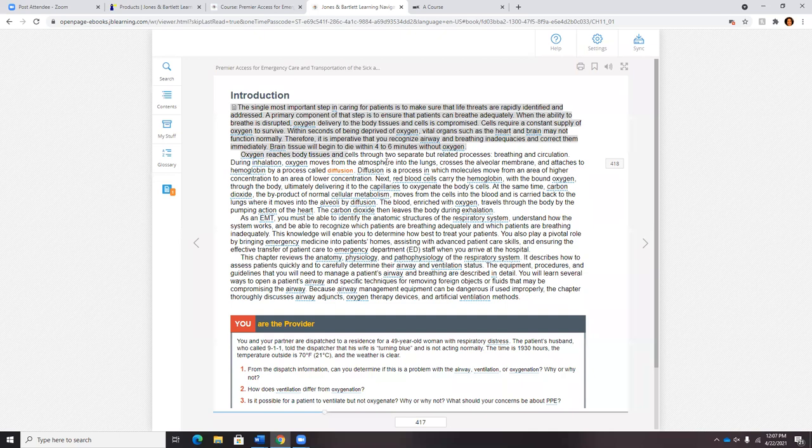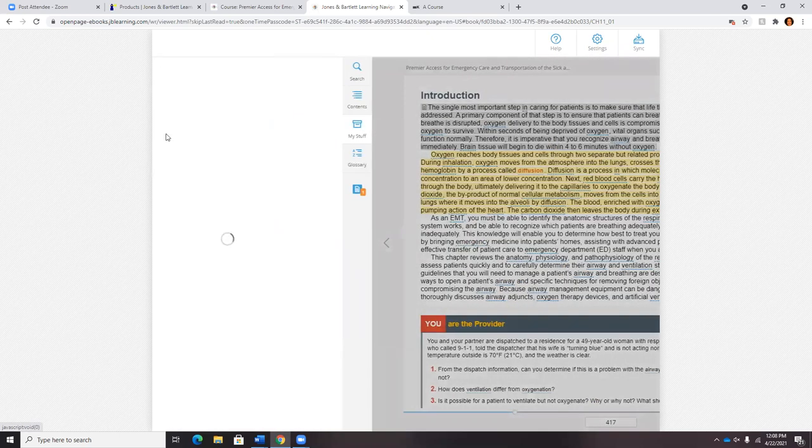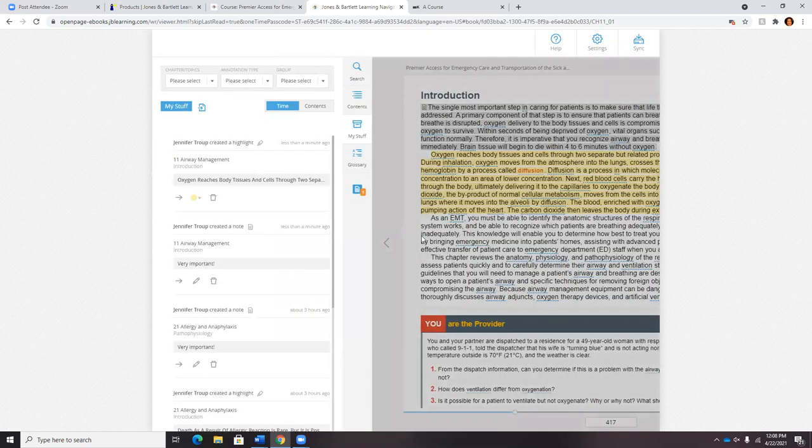As students are highlighting materials and leaving themselves notes, this is going to start tracking in their 'My Stuff.' Students have told me they will go through the text, highlight and grab the core material they feel is pertinent for their review and studying, and they can actually export that little study guide for each chapter — really condensed, helping them with their time management.